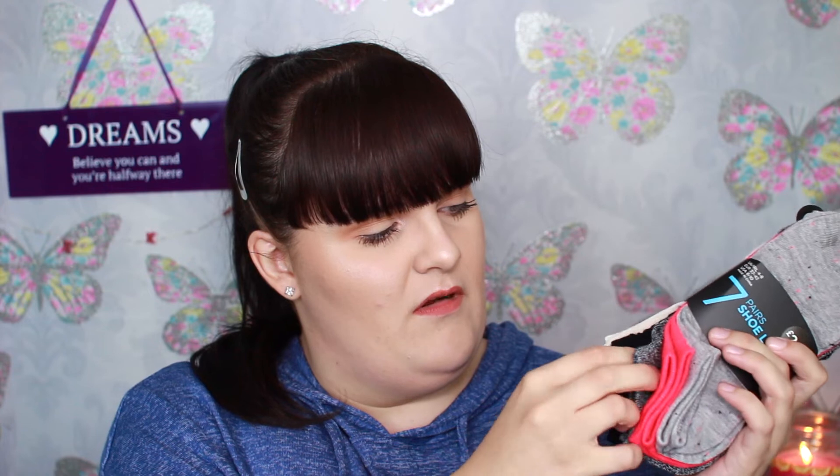The next thing I got were some socks — these are just shoe liners. I prefer trainer socks lately because normal socks grab weird over the shoes I wear, especially for work. These were two pounds fifty and you get seven pairs — a grey one, a bright pink one, a grey and black one, a plain black one, some spotty beige ones, and some pinky ones. The colours reminded me of autumn so I bought some of them.